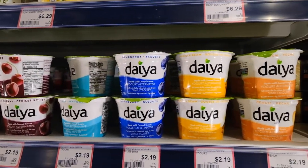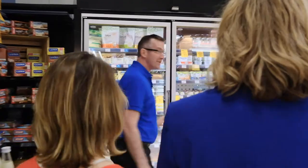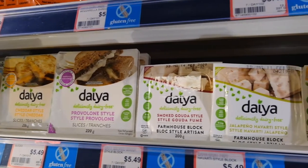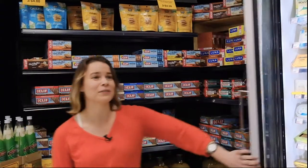Lots of great options here. So where are we going now? We are going to explore the cheese section. We've got a great selection of our products. We have our shreds, we have the slices, the blocks, and the Daya cream cheese. The cream cheese is great on its own on a bagel or used in recipes. What's nice about the sliced cheese is you can just throw that on some sprouted bread and you have a really easy lunch.